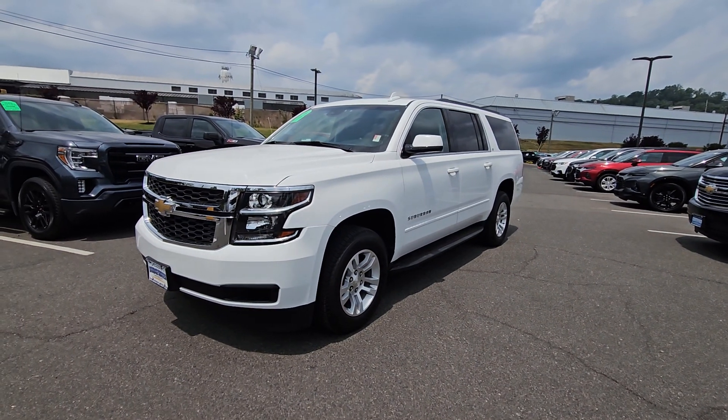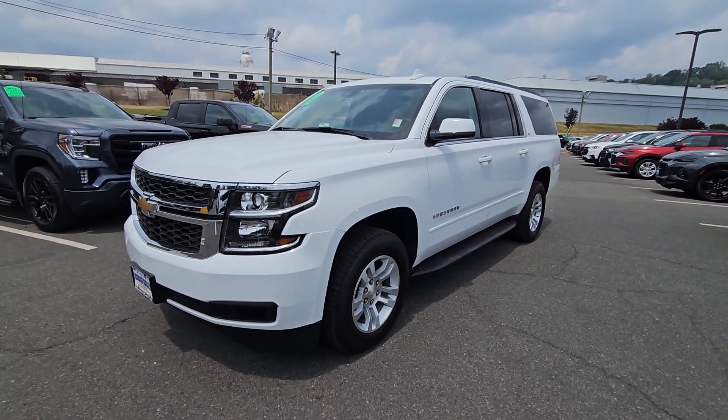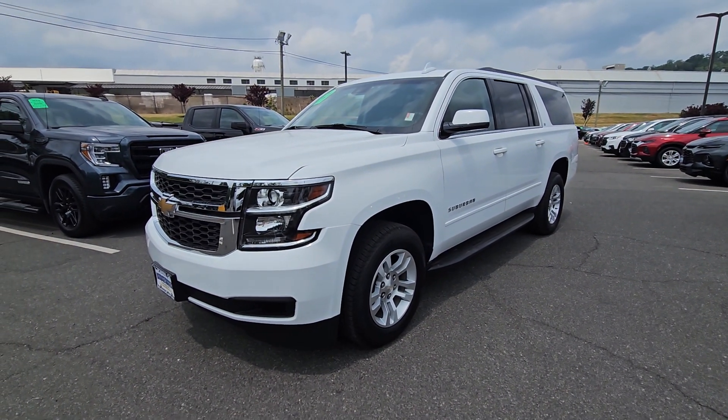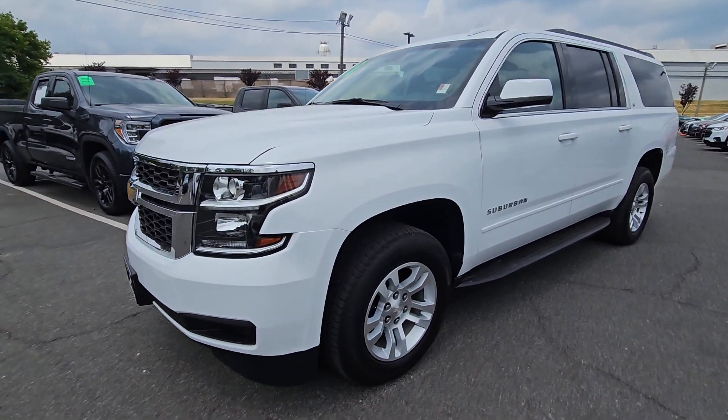Hi Meredith, Saeed Nakva here again at Bridgewater Chevrolet. Thanks so much for inquiring with us and giving us the opportunity. This is the Suburban we spoke about. It is in great condition as you can see — super clean outside.